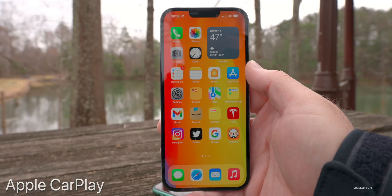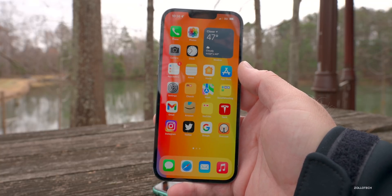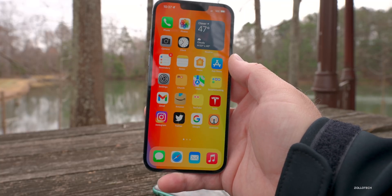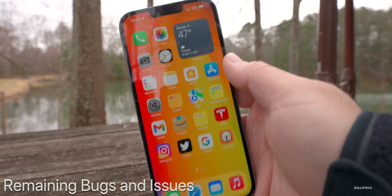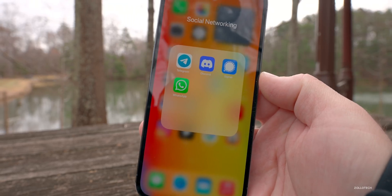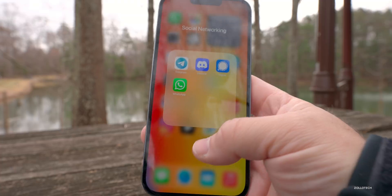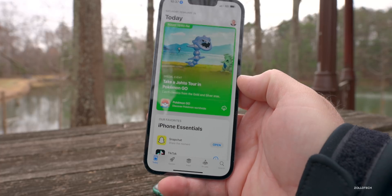Apple CarPlay continues to have issues. Some people say once they plug in their phone it won't work without rebooting. It seems very different depending on which vehicle you use — BMW, Honda, Mercedes, Ford — because they all use their own stereos that may need updates. As for remaining bugs, some people report apps freezing or crashing. WhatsApp is having a problem and crashing repeatedly — Apple may have changed something in 15.4 that requires a WhatsApp update.